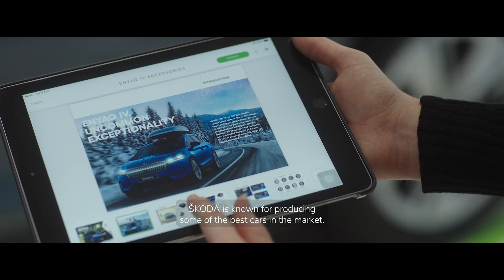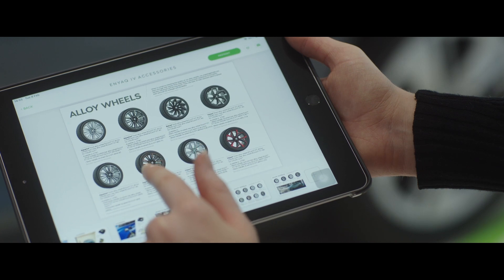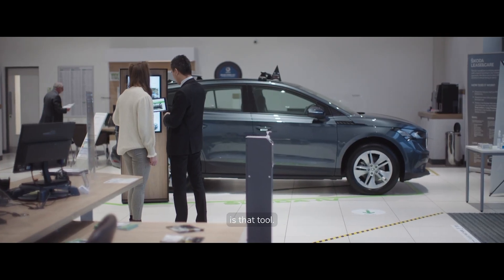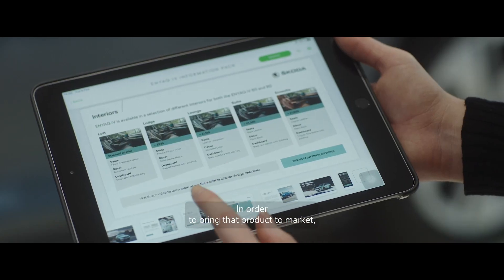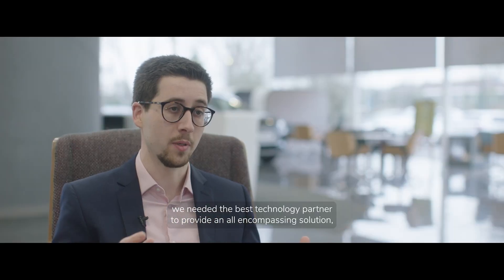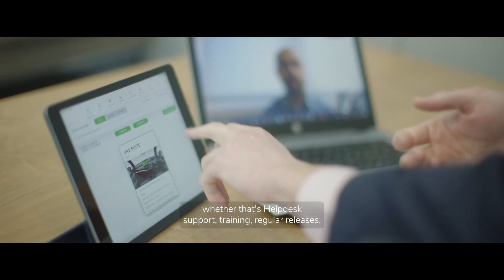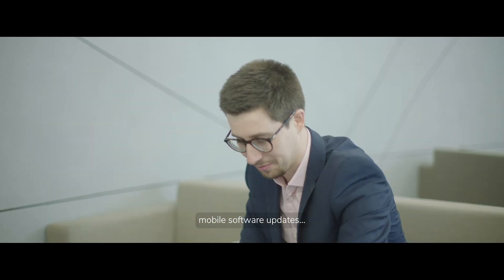Skoda is known for producing some of the best cars in the market. We needed a customer experience to match that. The Skoda Digital Assistant is that tool. In order to bring that product to market we needed the best technology partner to provide an all-encompassing solution — whether that's help desk support, training, regular releases, or mobile software updates. CWSI are that partner.